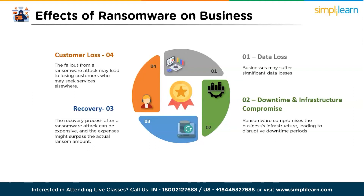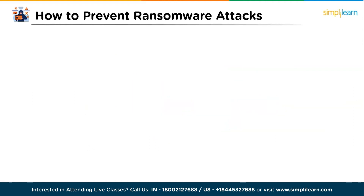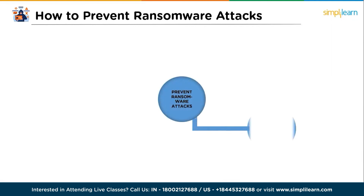Now let's move forward and see how to prevent ransomware attacks. Security experts recommend the following measures to protect against ransomware threats. The first one is to regularly back up computing devices to ensure data can be restored in case of any attack.